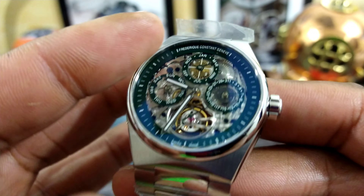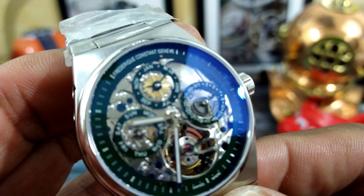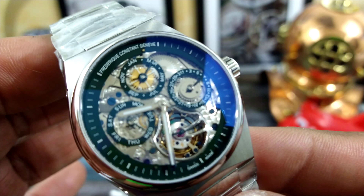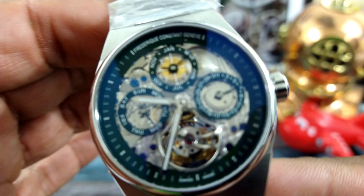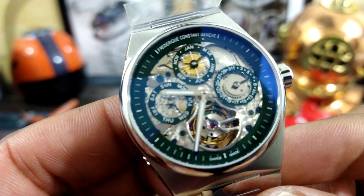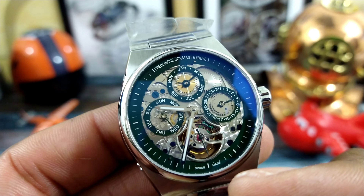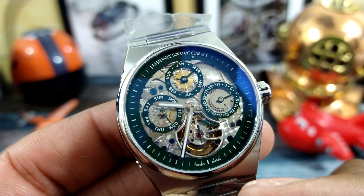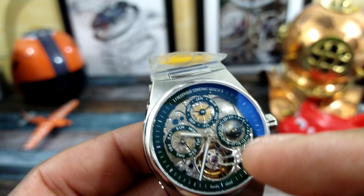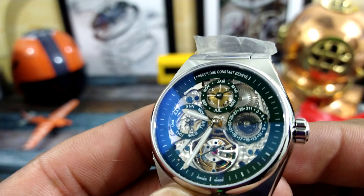A tourbillon means 'whirlwind' and they were invented by Abraham Louis Breguet — I believe it was around 1795 or so. A tourbillon rotates the escapement, the balance wheel, and the balance spring constantly instead of just sitting in one spot. The whole escapement is turning.